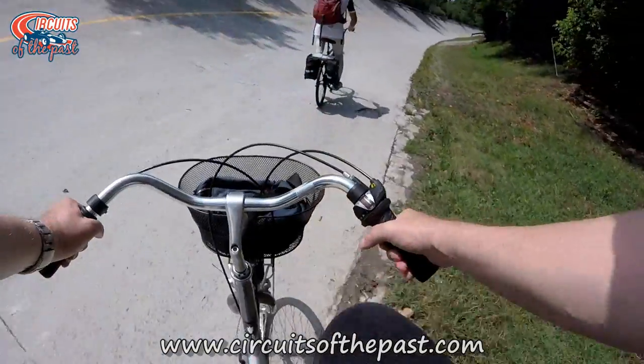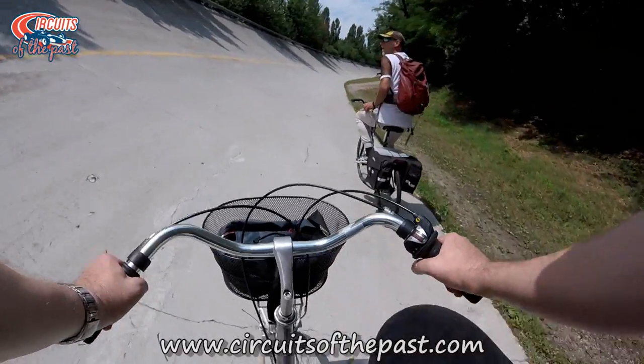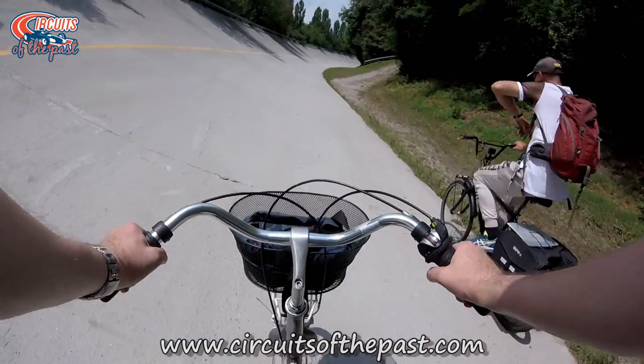After Yuri licked his wounds, they continued their journey on the southern banking. Over on the website www.circuitsofthepast.com you can read the full story about the Monza oval.